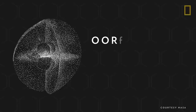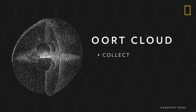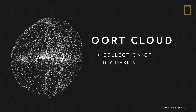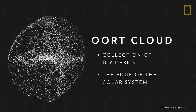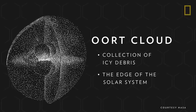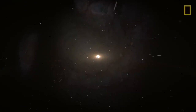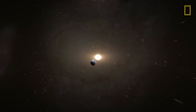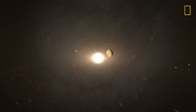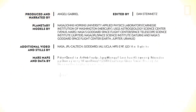Beyond the Kuiper belt is the Oort cloud, a vast spherical collection of icy debris. It is considered the edge of the solar system since that is where the gravitational and physical influences of the Sun end. Our solar system's particular configuration of planets and other celestial objects, all revolving around a life-giving star, make it a special place to call home.